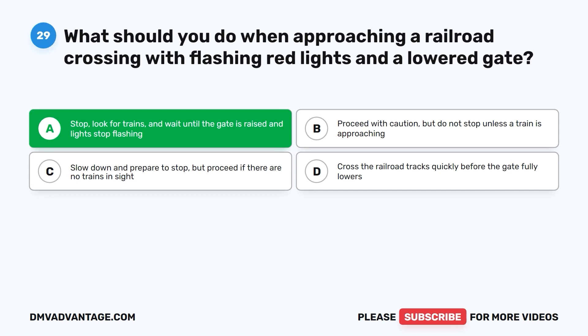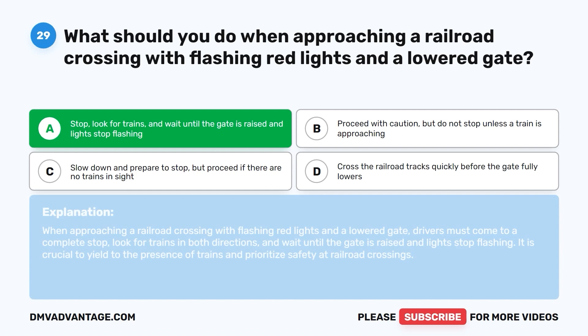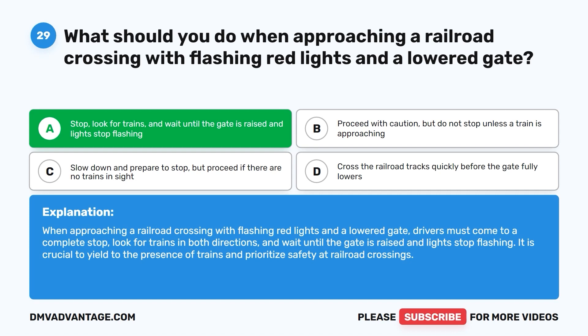The correct answer is A: stop, look for trains, and wait until the gate is raised and lights stop flashing. Drivers must come to a complete stop, look for trains in both directions, and wait until the gate is raised and lights stop flashing. It is crucial to yield to the presence of trains and prioritize safety at railroad crossings.